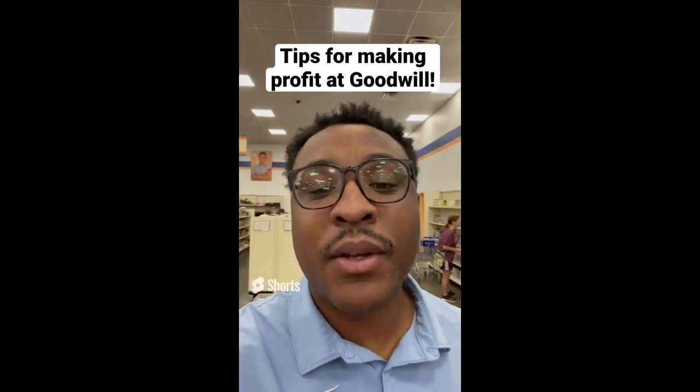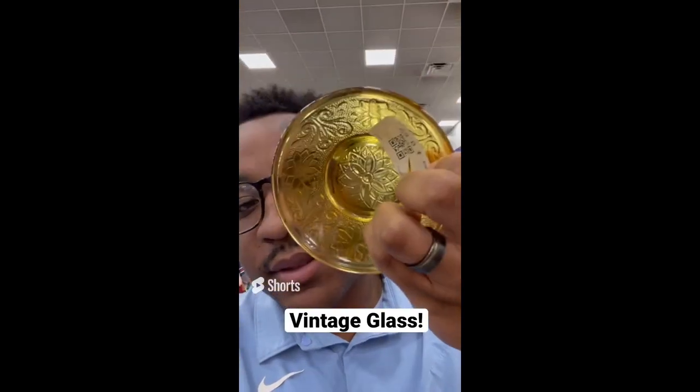Tips for making profit at Goodwill: always be on the lookout for colored glass. This one is $0.69 and sells for about $5 a piece.